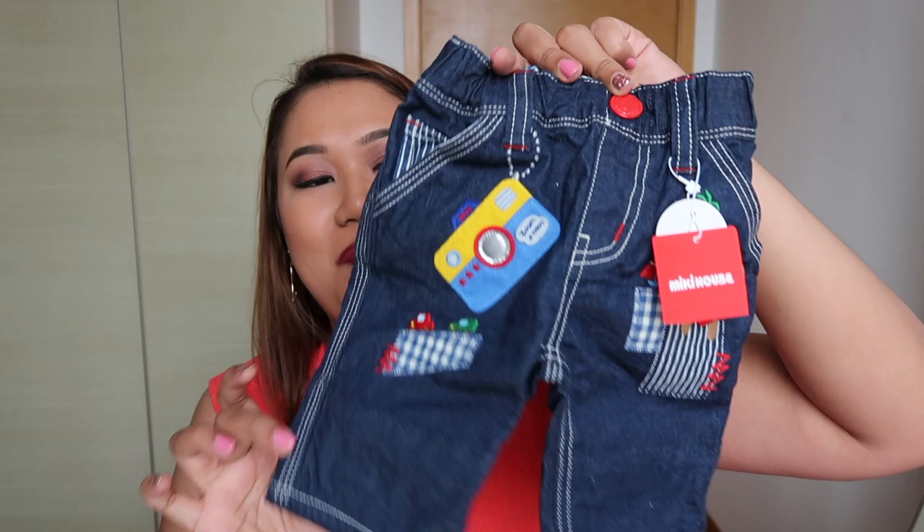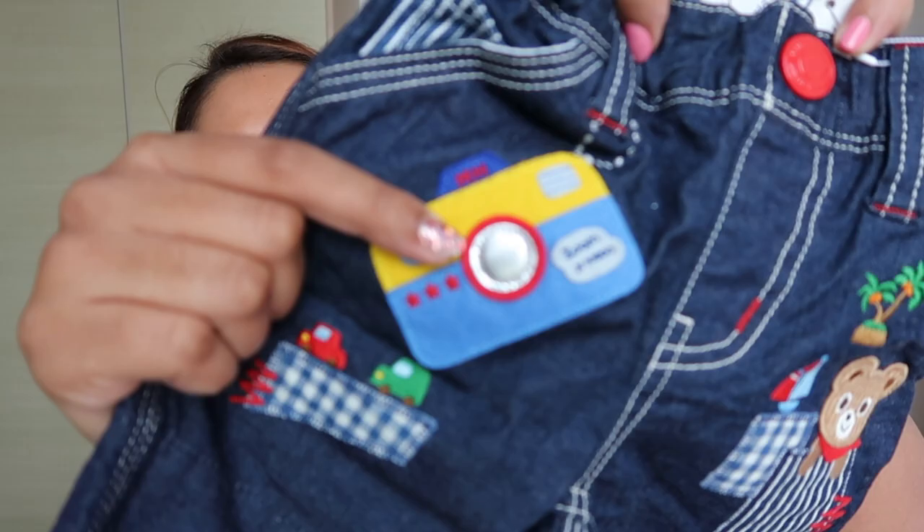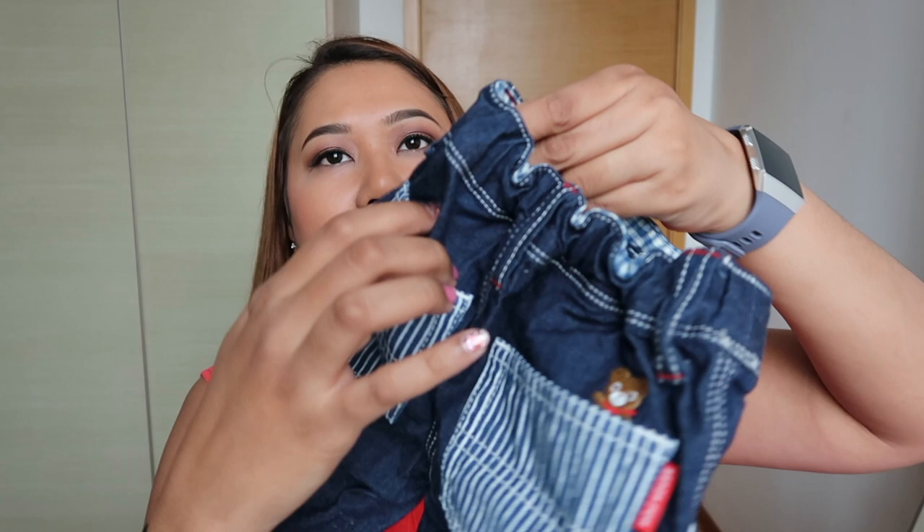To go with the t-shirt there's a nice pair of pants as a complete set. The pants have a bear that looks like he's going on a tropical vacation, plus a little camera detail right here — super cute. It's one of those stretchy materials and it has pockets at the back. We got them all in size 80, which I think is the biggest they go for babies.